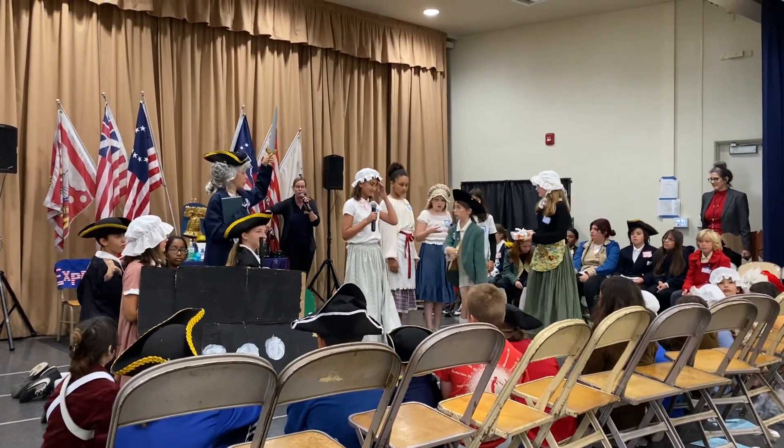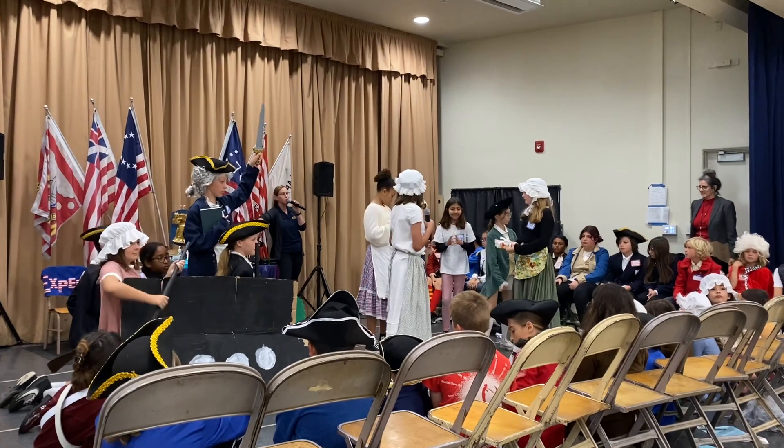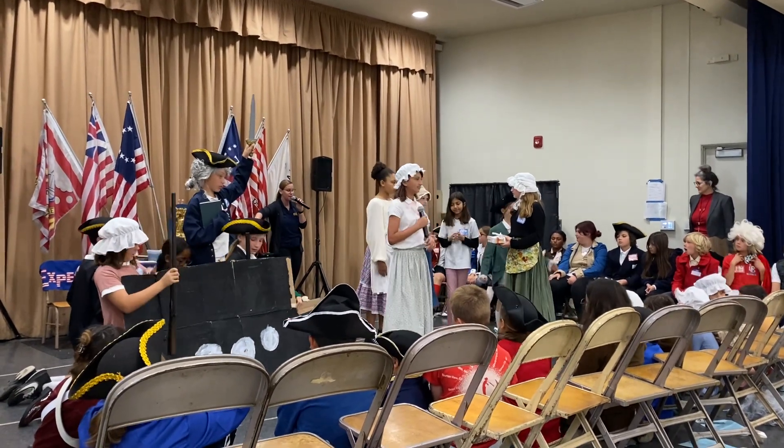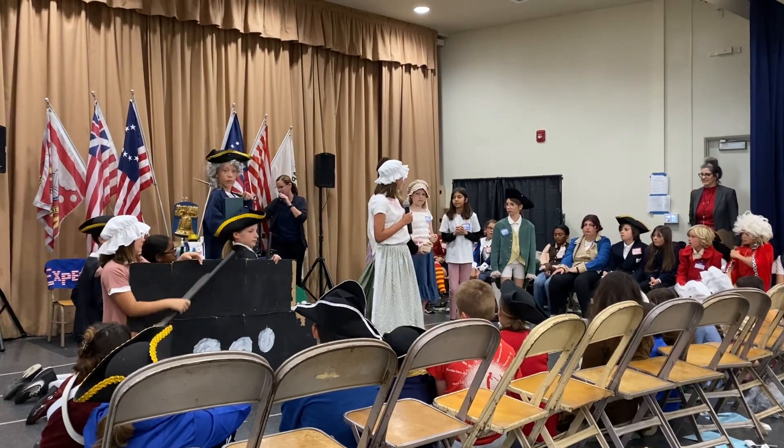Ladies and gentlemen, this is the Battle of Trenton and the story of Valley Forge. During the Battle of Trenton, you are going to hear about the German Hessians. The Germans were hired by the British to help defeat the colonists.